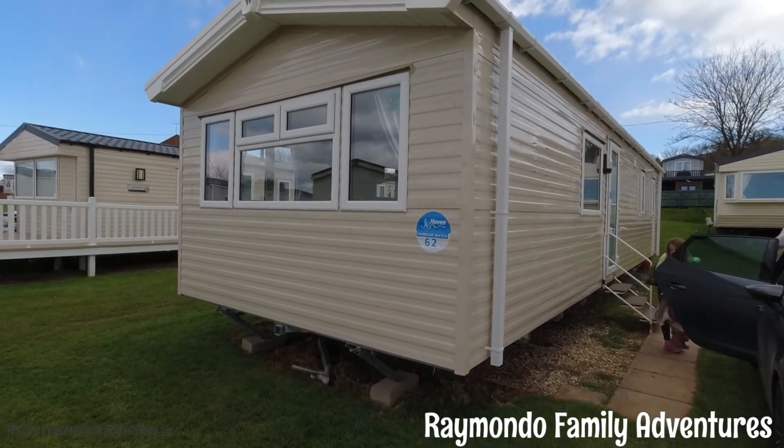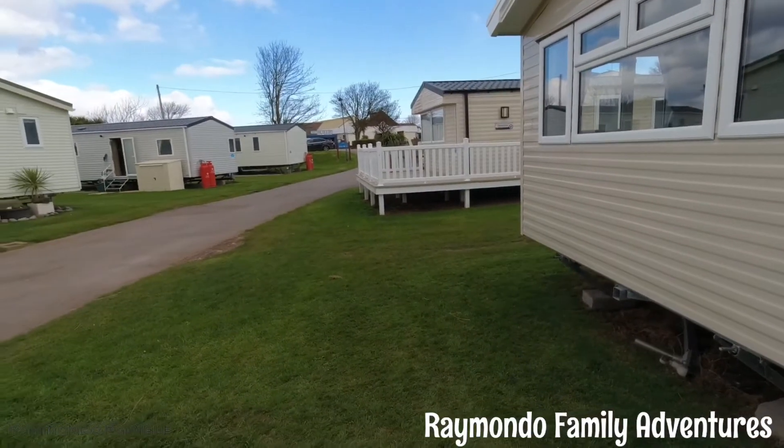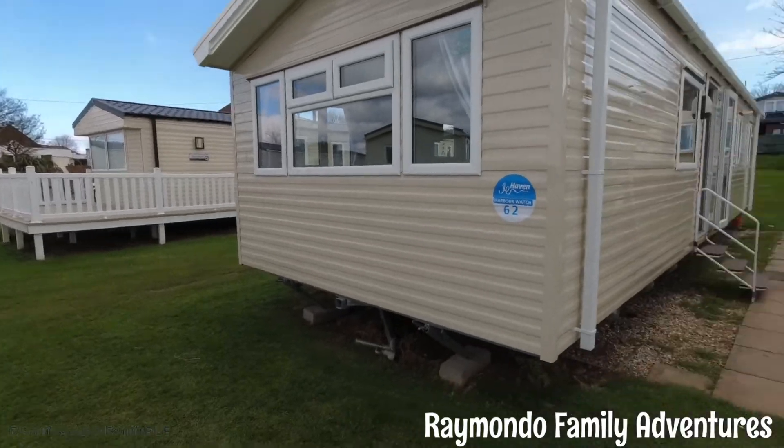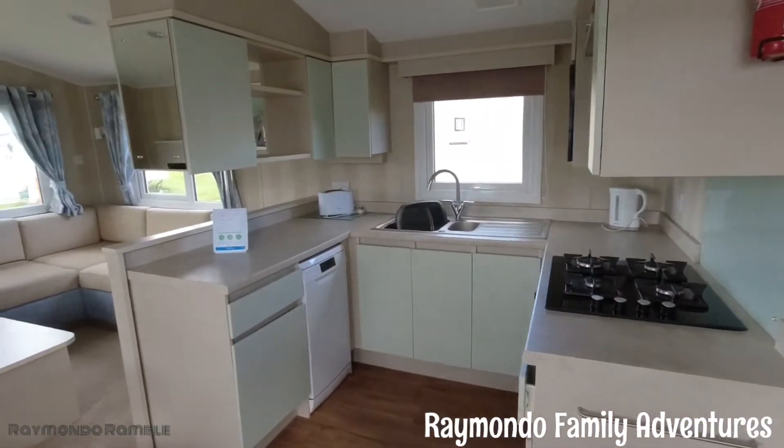Hi everyone, it's been a while but we're going to do another mobile home review. This one is at Doniford Bay, it's a Haven site. It was a prestige but they've changed it to a bronze now on the booking.